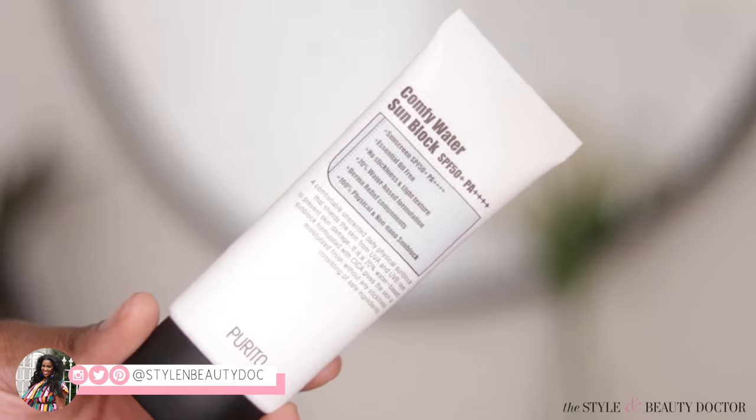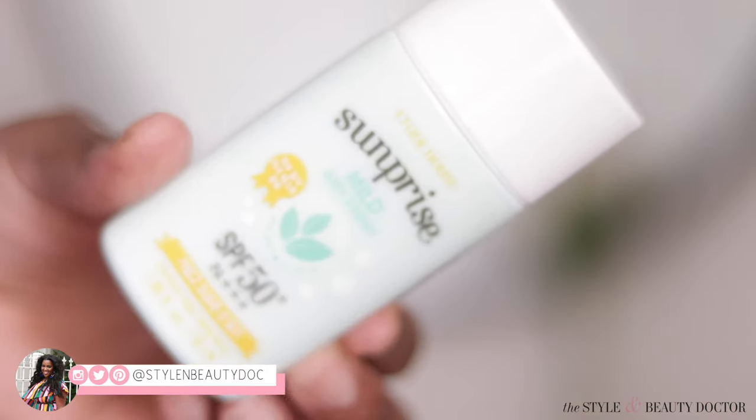Hey guys, welcome back to The Stylin' Beauty Doctor on YouTube. In today's video I'm going to be trying out three Korean physical sunscreens because it's quite easy to make a chemical sunscreen that blends easily into a deeper skin tone like mine, but the physical ones can get a little janky. Korean skincare has a corner on the market when it comes to sunscreen, so I have three of them to try. Are they gonna make me look ashy? Am I gonna be a ghost face killer or not? Keep watching.